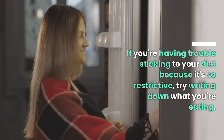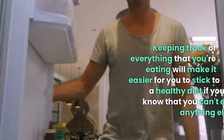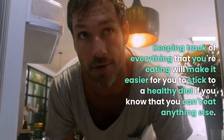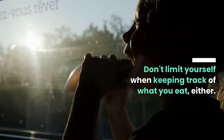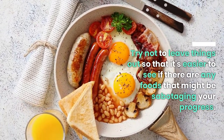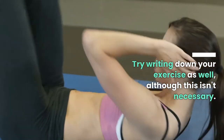Write down everything you eat and do. If you're having trouble sticking to your diet because it's so restrictive, try writing down what you're eating. Keeping track of everything will make it easier to stick to a healthy diet. Try not to leave things out so that it's easier to see if there are any foods that might be sabotaging your progress. Try writing down your exercise as well, although this isn't necessary.